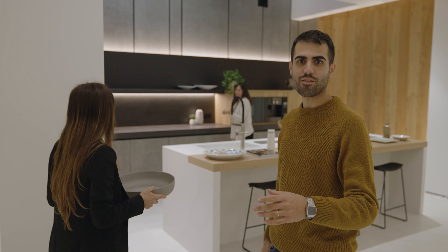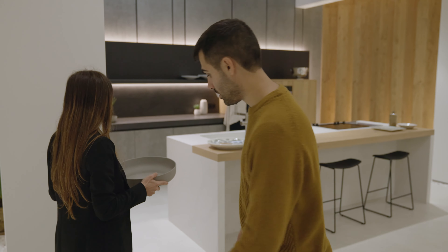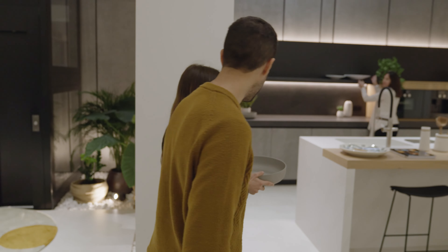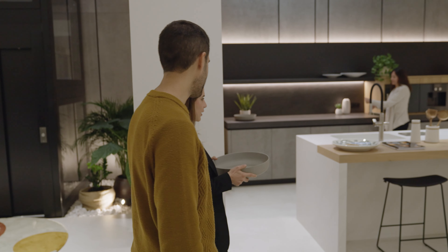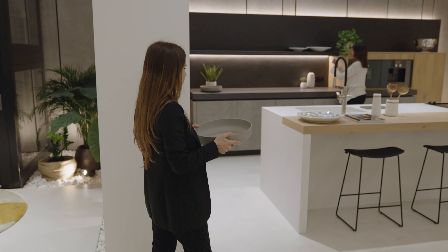The trick for blurring the people in the shots is this one — you have to walk in front, like this. You have to walk in front of the camera. That's the trick for that effect.